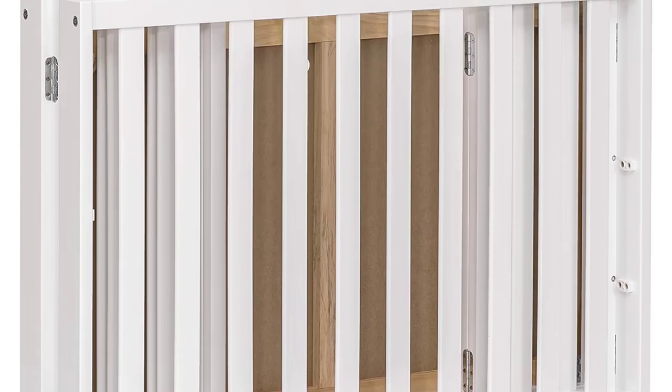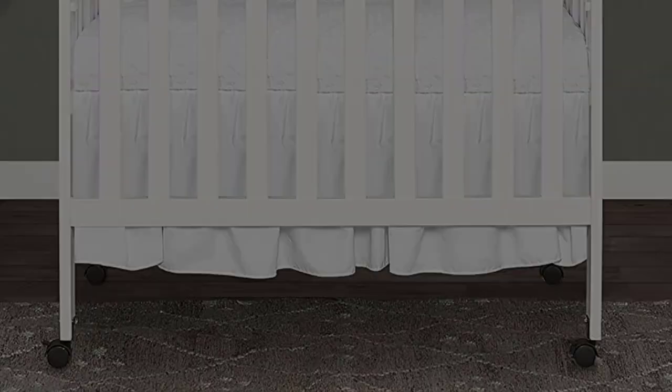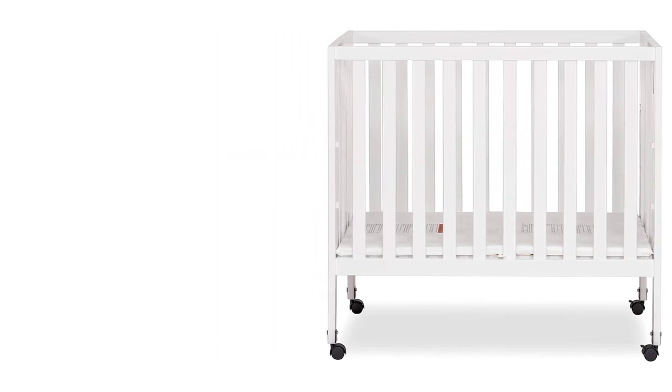Product specs are 38L x 26W x 36H inches. The crib comes with a regulatory 1-inch mattress pad. For a perfect fit, choose a Dream On Me non-toxic, GreenGuard Gold Certified Mini or Portable Crib Mattress. All tools for assembly are included.